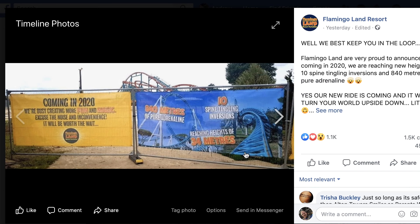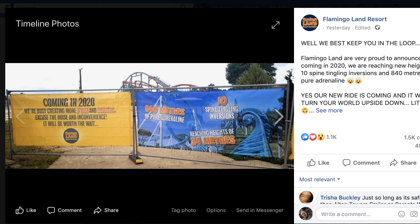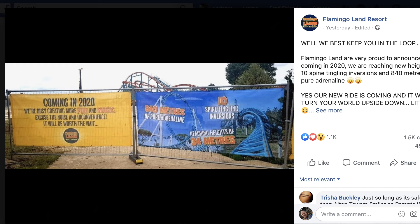I thought that was quite interesting because for us in the UK, this is kind of a copy of Colossus, which is based at Thorpe Park — also an Intamin 10-looper coaster. It's just kind of the same roller coaster.